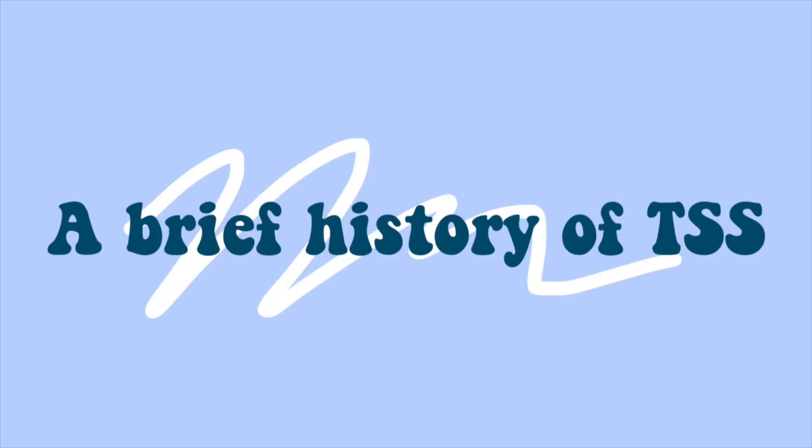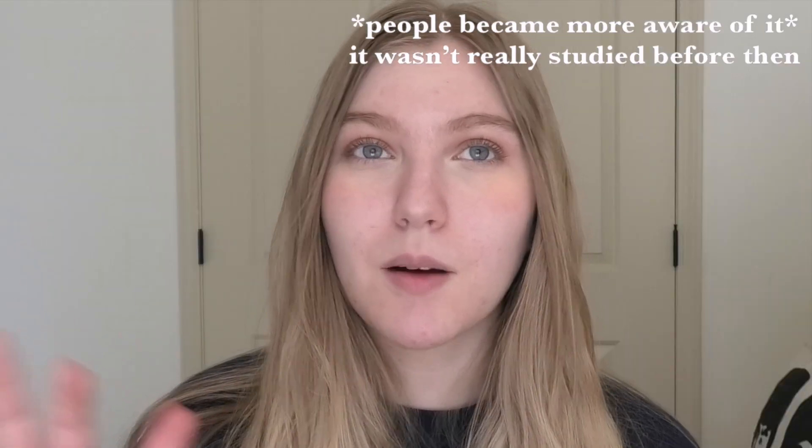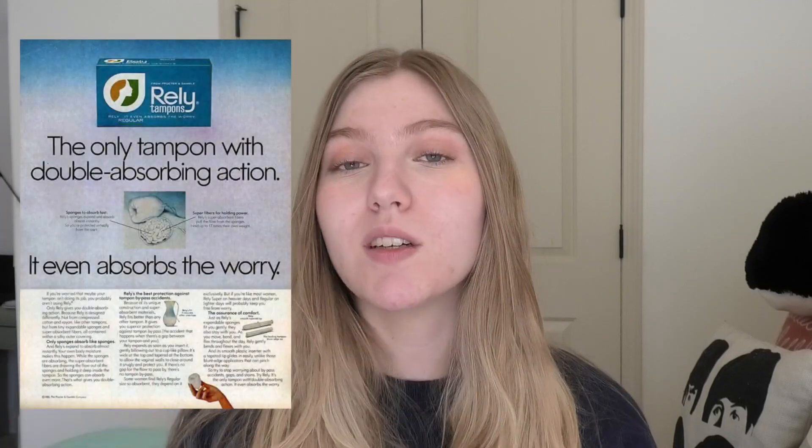Before we get into the symptoms, how it works, and stuff like that, let's get into the history of TSS. Toxic Shock Syndrome really became — not popular, but famous — in the late '70s and early '80s when tampons were really starting to become more popular and more highly manufactured.